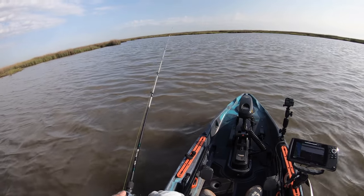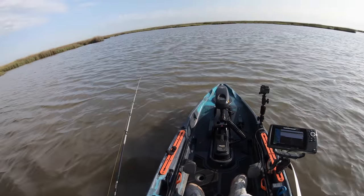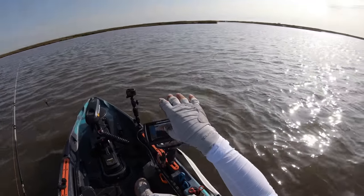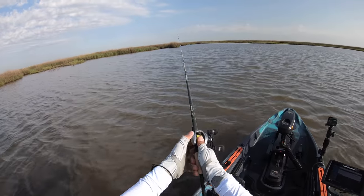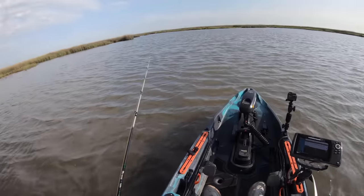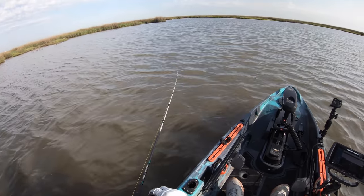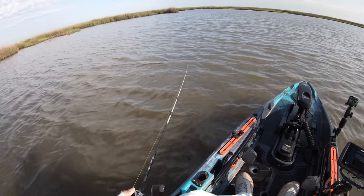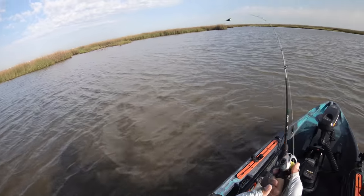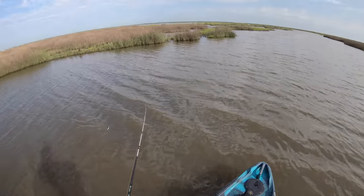I am casting the Slob Knocker — it's a wake bait from Strike Pro, actually called the Hunchback. This guy pays big dividends whenever you have a lot of surface noise on top of the water. What I mean by surface noise is the ripple from the wind — this thing pushes a lot of water, has a really big wake, and it's got a marble or BB inside it that just goes clank clank clank, knocking back and forth really loud. So it's hopefully able to call them in. We're gonna have our day cut out for us with the tide being this high.